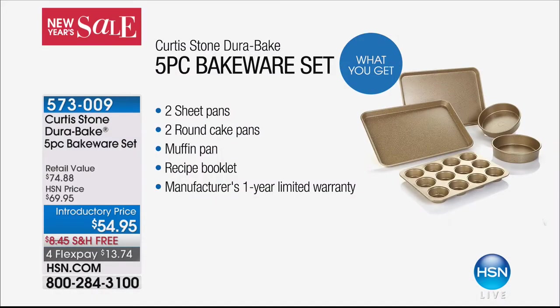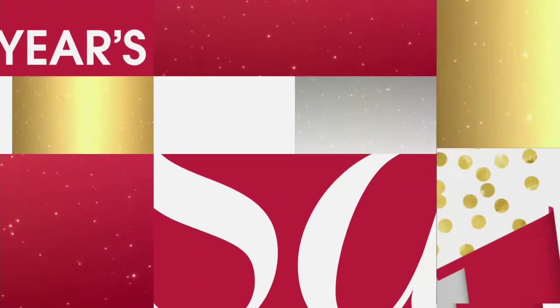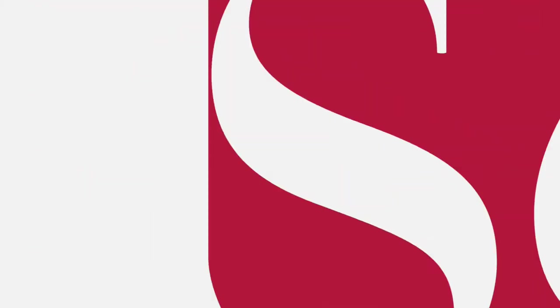You guys said, 'Hey Curtis, do bakeware, will you?' And he went, 'Okay.' Since he did that, just this season alone we've sold over 45,000 sets. Tonight we have introductory price. If you tried baking or even making bacon on a sheet pan and you've got old nasty ones, or something that was wobbly and spilled during the holiday season, stay tuned to see that bakeware set coming up — it's going to be a big deal.